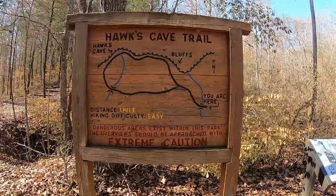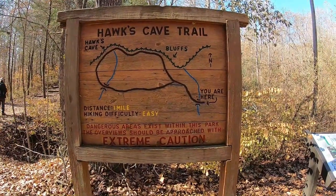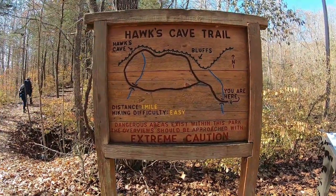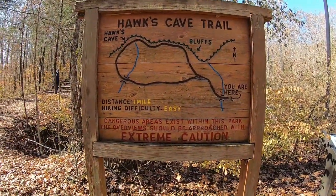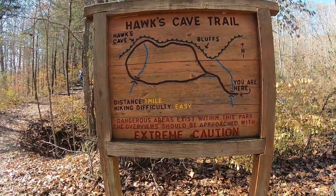The Hawk's Cave Trail is going to be a one mile loop trail, which is awesome. It looks like we'll see over some bluffs, and the difficulty is easy, so this should be a good one.